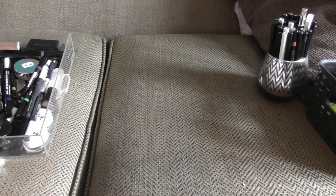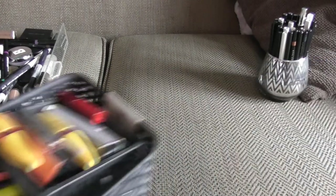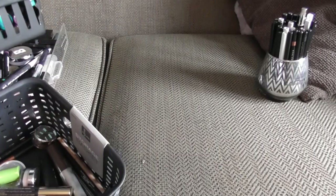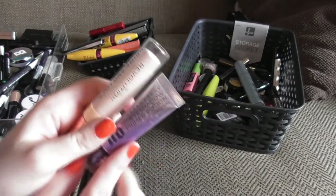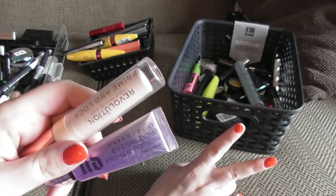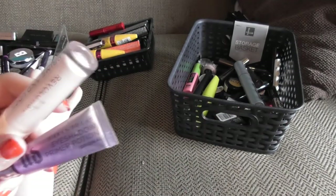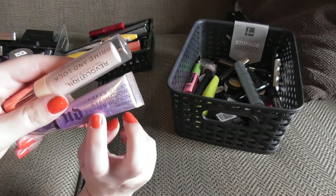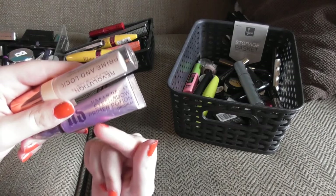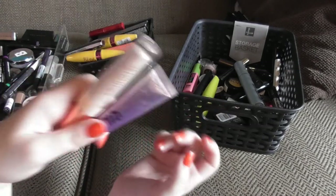We're going to start with my eye primers. I have two here, and I actually have two other eye primers that I can't locate at the moment — those are the mark eye primers that come in a little jar. I also have my Revolution Prime Unlock Primer and my Urban Decay Primer Potion, and I think there might even be a second one of those that I just can't locate.